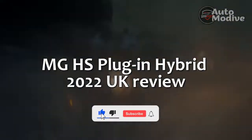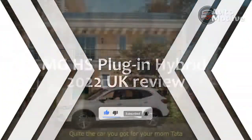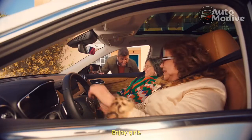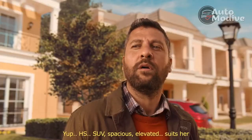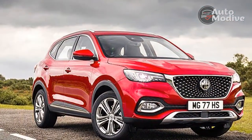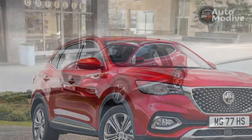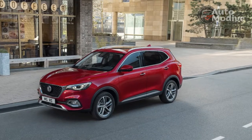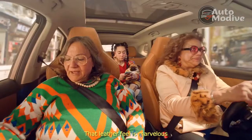MG HS Plug-in Hybrid 2022 UK Review. An increase of 75% — MG's recent sales success is in danger of becoming a cliché, but even against the backdrop of constant headlines, that quarter-on-quarter gain is quite the statement. The MG HS family SUV does the grunt work for the Chinese brand, earning more than 40% of sales and outselling stalwarts like the Volkswagen Tiguan. No wonder, then, that MG has now introduced a plug-in hybrid version.